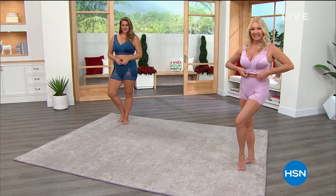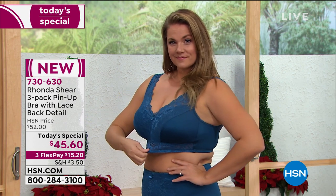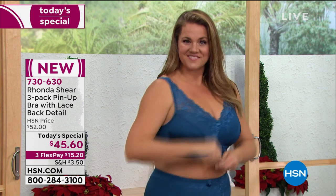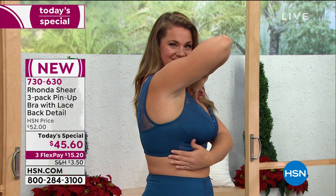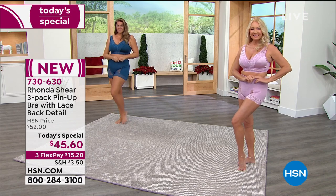It's midday on the east coast — we're so excited to show you our finest value of the day from Rhonda Sheer. She's done it again: she's brought us her number one best-selling silhouette, the pin-up bra, but now with a little extra lace — more feminine, more soft, uber comfortable, and very sexy.